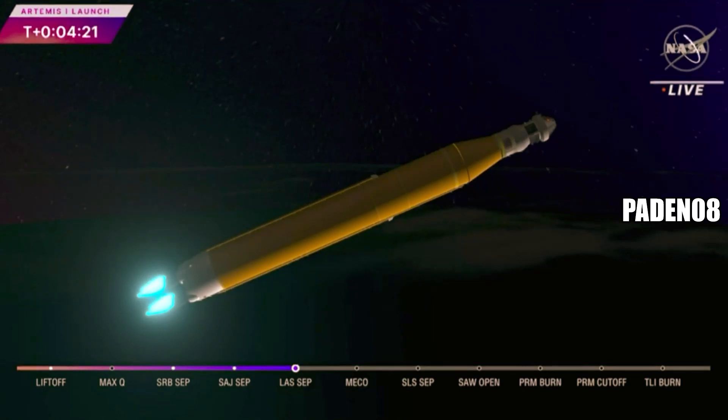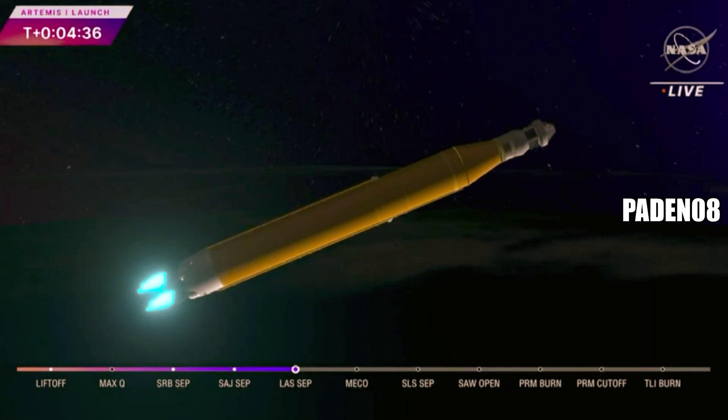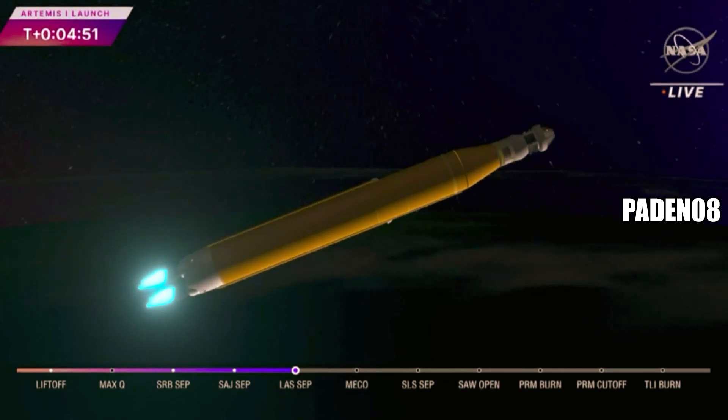We're 4 minutes and 16 seconds into the flight of Artemis One. So far we've had a clean ascent. We saw those solid rocket boosters jettison at about 2 minutes and 11 seconds after liftoff. Shortly after, we had the service module fairing panels separate as well as the launch abort system. Those four core stage engines will continue to fire and power the flight of Artemis One, now traveling over 6,800 miles per hour, 229 miles downrange.